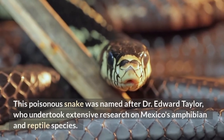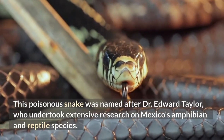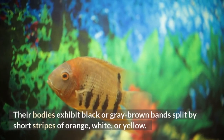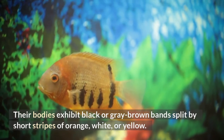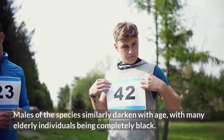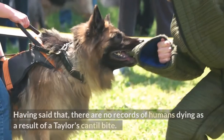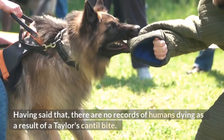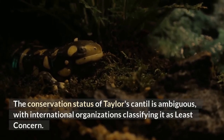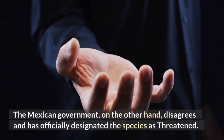Taylor's Cantil. This poisonous snake was named after Dr. Edward Taylor, who undertook extensive research on Mexico's amphibian and reptile species. Taylor's Cantil is quite large, reaching a length of roughly 90 centimeters on average. Their bodies exhibit black or gray-brown bands split by short stripes of orange, white, or yellow. Males of the species similarly darken with age, with many elderly individuals being completely black. Taylor's Cantil normally avoids humans, but when approached, it gets quite violent. However, there are no records of humans dying as a result of a Taylor's Cantil bite. The conservation status of Taylor's Cantil is ambiguous: international organizations classify it as least concern, but the Mexican government has officially designated the species as threatened.